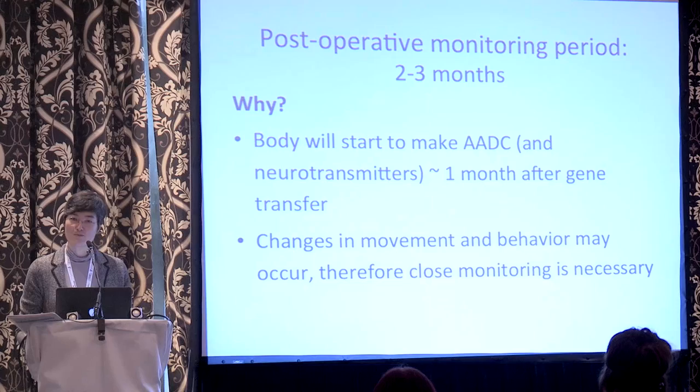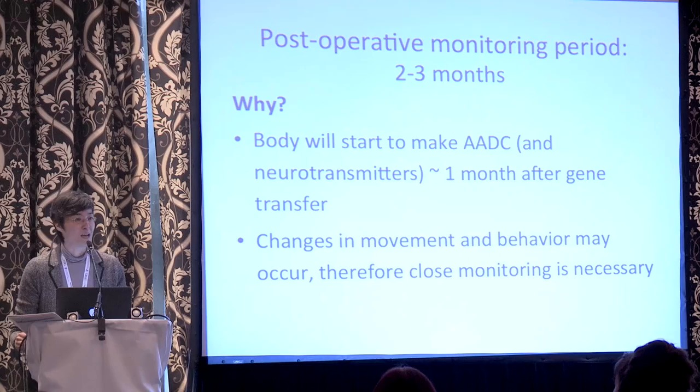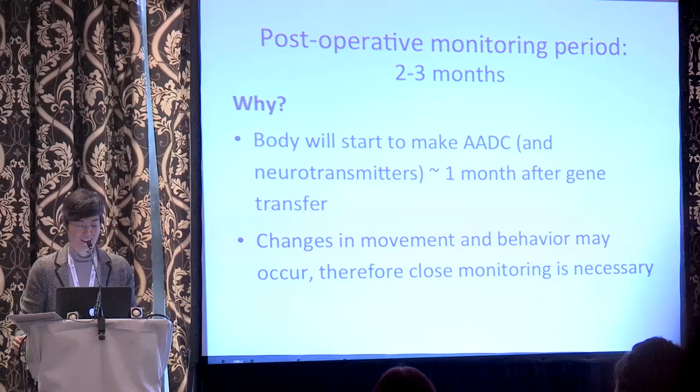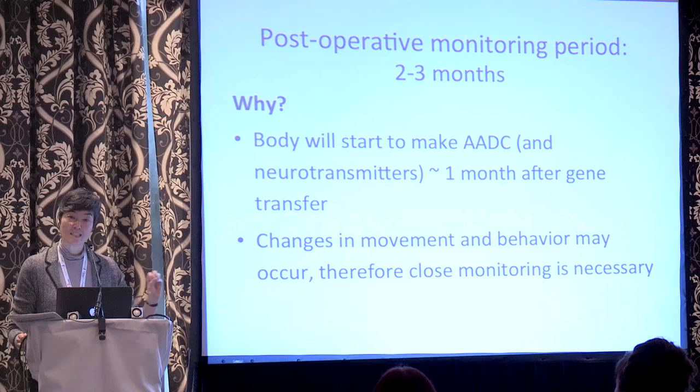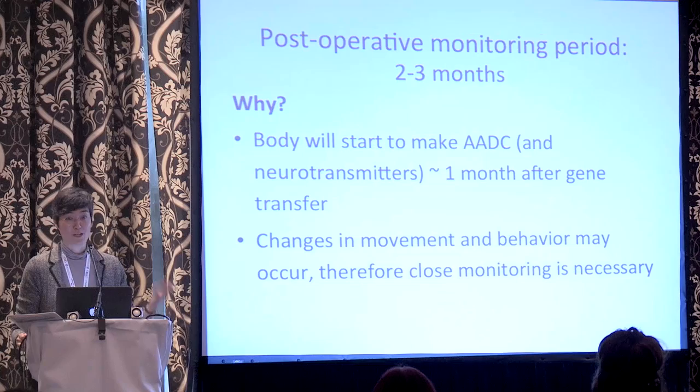There will then be a period where we want people to remain at the site — not in a hospital bed, but staying nearby at the Children's Inn at the NIH or equivalent housing at UCSF. The reason for this long period is that we expect after the AADC gene transfer, the body will start to make AADC potentially at around one month afterwards, which means the body will also start to make neurotransmitters at levels the child has not been used to experiencing. There will be anticipated changes in their movements and perhaps their behavior, which will need to be really closely monitored.